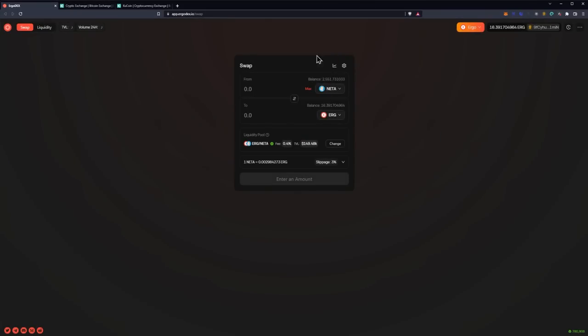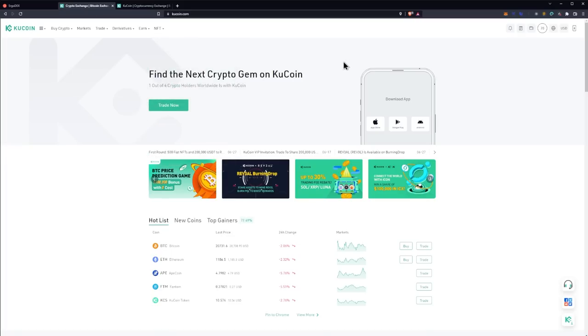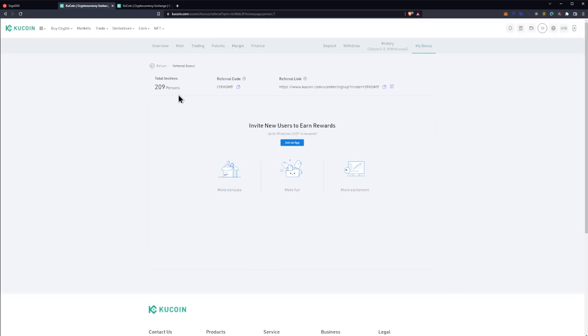Once that's done, you'll have the ERG in your balance in the top right and you should be able to send it out. For sending the actual Ergo, we need to grab our exchange deposit address. We're going to be utilizing KuCoin. I'll also have a referral link for KuCoin in the description — though to my knowledge I don't really get anything out of it. We're going to go highlight over the wallet option, click the deposit button, search for ERG, and select the Ergo option to get our deposit address.